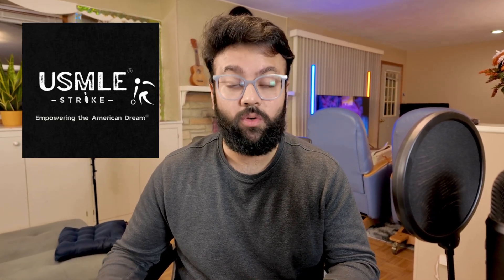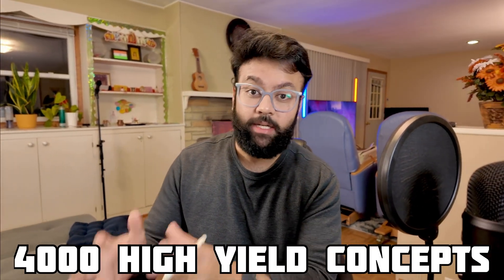We are also running a live course for Step 2 CK and Step 3 — a combined course for Step 2 CK and Step 3 preparation as a rapid review. We meet weekly for live classes and discuss around 4,000 high-yield concepts that may be tested on your Step 2 exam. It's getting very good reviews from attending students, so please check out the USMLE Strike website for that. Another resource to mention is CMS Forms.